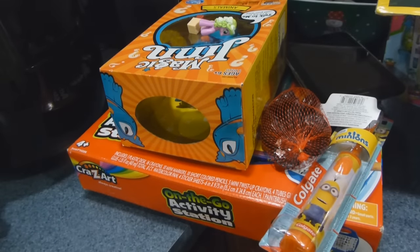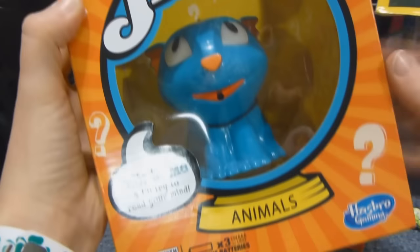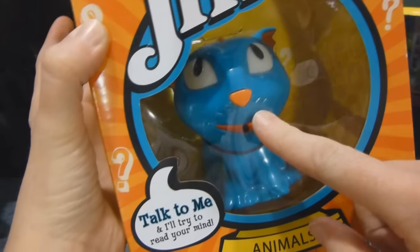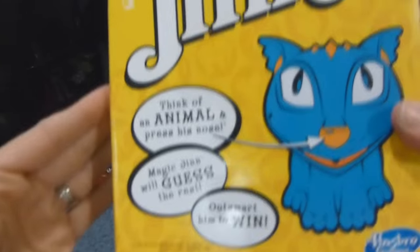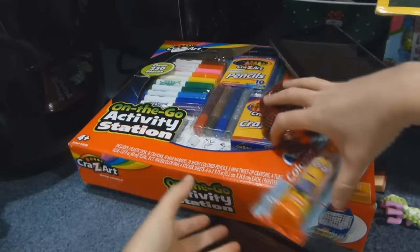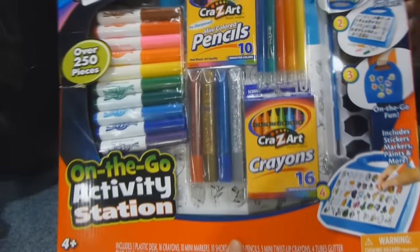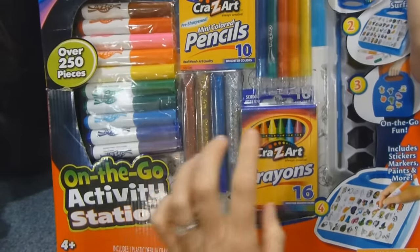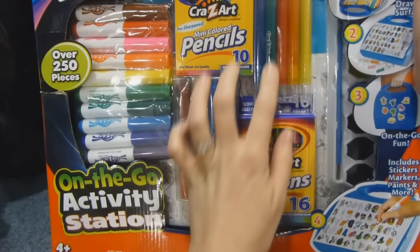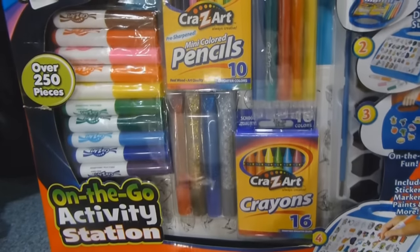Starting with the stuff that every one of my kids got from my parents — they each got one of these magic gin animals. You have to think of an animal and this guy asks yes or no questions out loud and can eventually guess what the animal is. They also each got one of these crazy art sets — an on-the-go activity station with crayons, glitter glue, twisty crayons, colored pencils, markers, and a carry case.